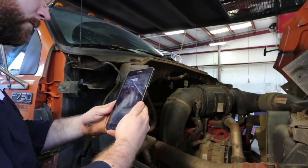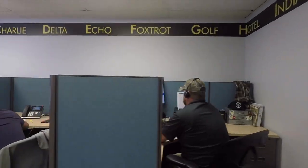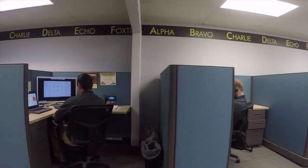Using our remote mobile applications, we can live stream from your location to see what you see. By utilizing our knowledge center of previous repairs, custom-built repair information, and experienced diesel technicians, we can help guide you through the diagnostic process.